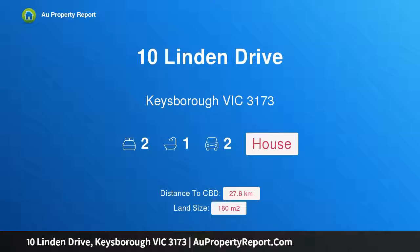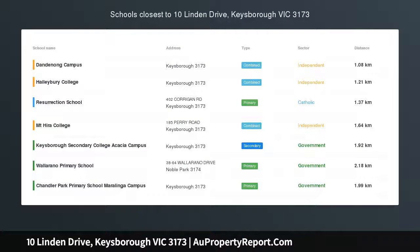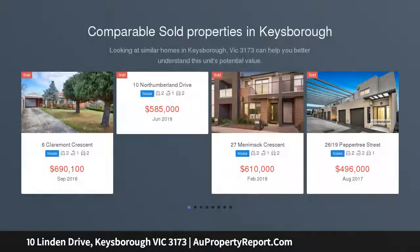Hi, I am glad to introduce Property 10 Linden Drive, Kiesborough, Victoria, 3173. Auction this Saturday at 11am, reserve price in range and must sell.